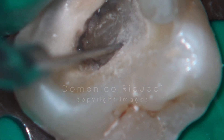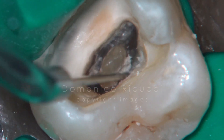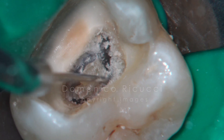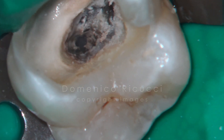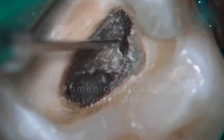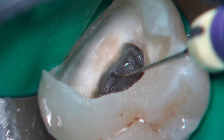The voluminous pulp stone occupying the chamber was dislodged and removed. The pulp chamber was debrided. The orifice of MB2 was located and prepared.